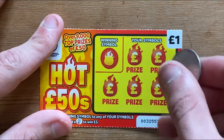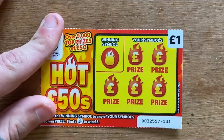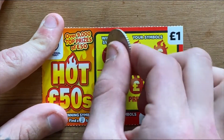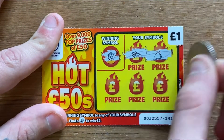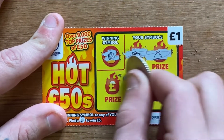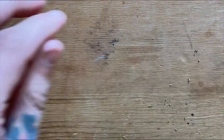On this ticket you're looking for the small symbol to find a fiver, or matching your winning symbol. Our winning symbol this time is a coin. We've got a wad, a money bag, some water, a drop, and a bar — so no win on that one.